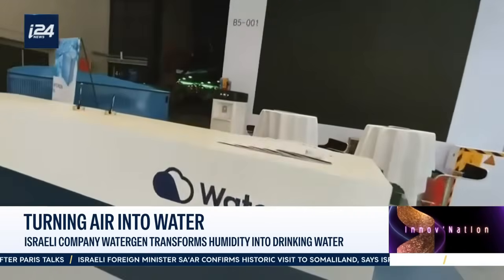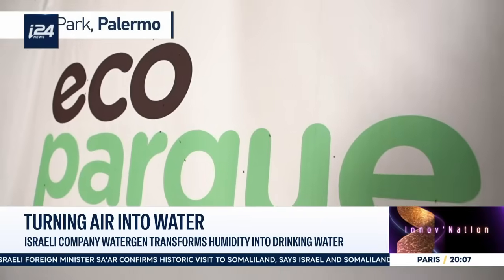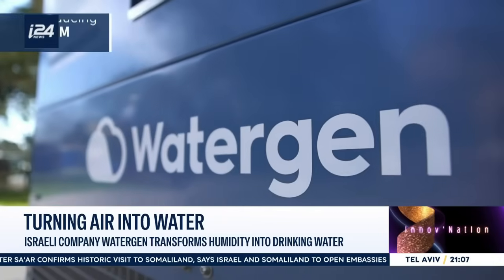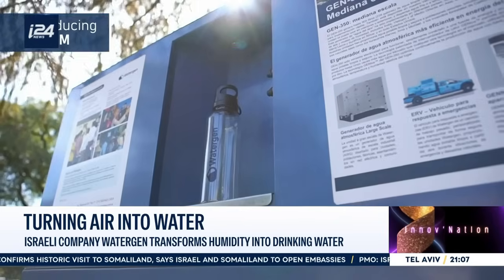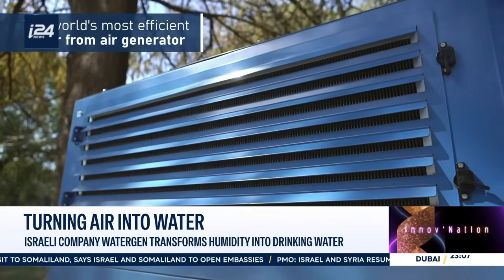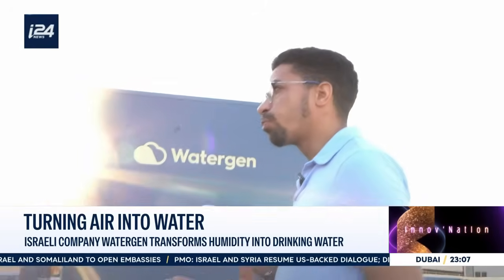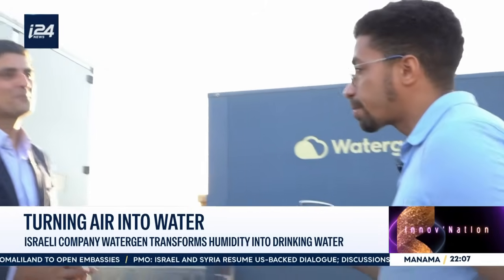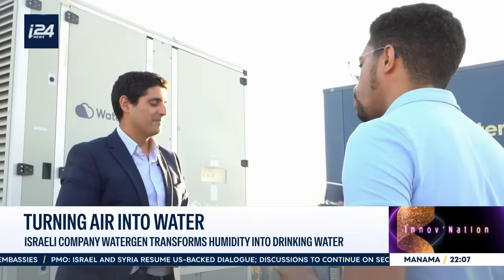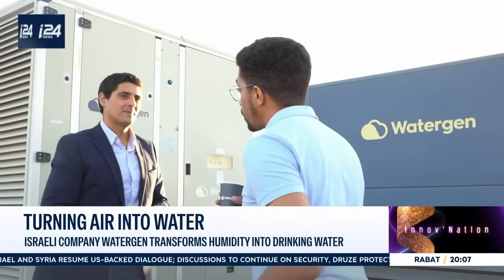Of course, it can be installed anywhere. Today, we have a commercial presence in over 90 countries. Projects like this one, on many buildings in Israel, help promote sustainability by reducing plastic use, and they give employees access to better quality water. I understand you also have machines in China, where the air is inevitably more polluted than here in Israel. How can you ensure that the water remains safe and high quality in polluted air, whether in urban centers like Petah Tikva or even more polluted areas in China?